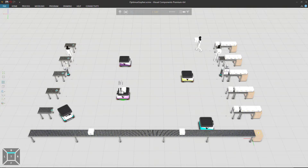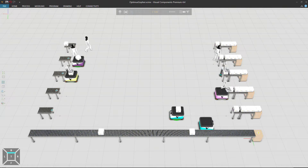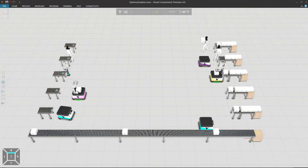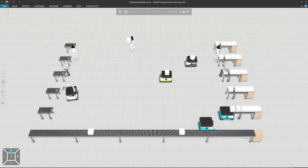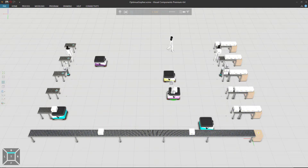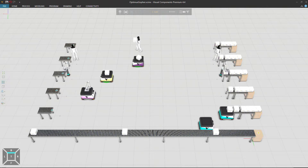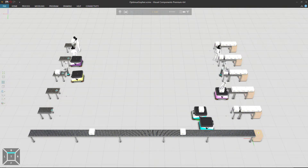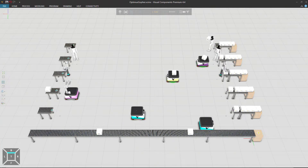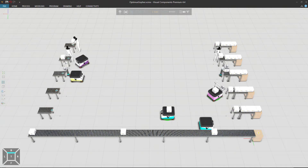In recent years, conveyors have seen competition from mobile robots, especially in low-volume applications that require flexibility. Mobile robots can use existing infrastructure and do not require reconfiguration if destinations change — it is like choosing buses over light rail for city transit. One of the challenges of mobile robots is how to get material on and off. While these examples show only one product, it is possible to load a pattern of parts to bring to different locations, making trips more efficient.